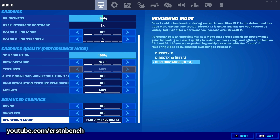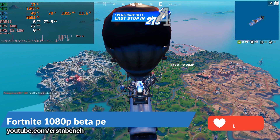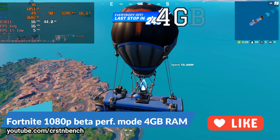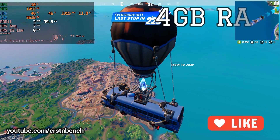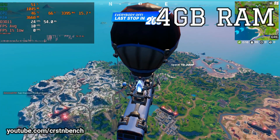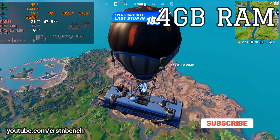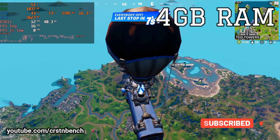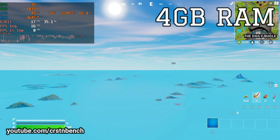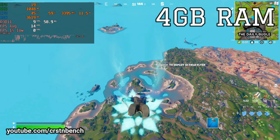Originally I wanted to do a test of the 4 gigabyte version in 21 games, but it was really a pain to use 4 gigabytes of RAM in 2022. So after five games of testing I resigned and upgraded the system to 12 gigabytes, which was really easy — it's not rocket science to upgrade RAM on a laptop.